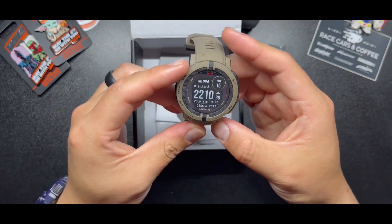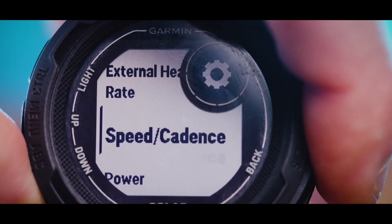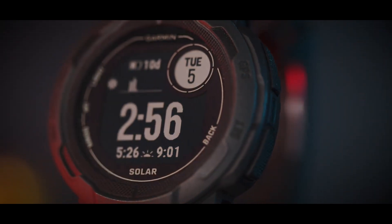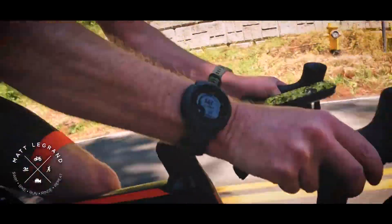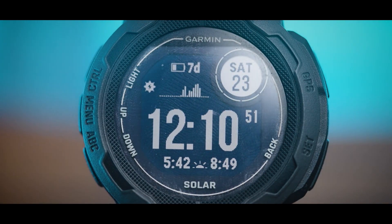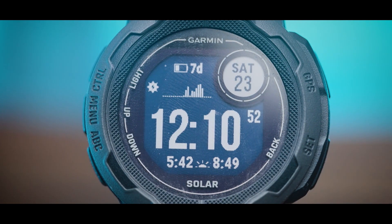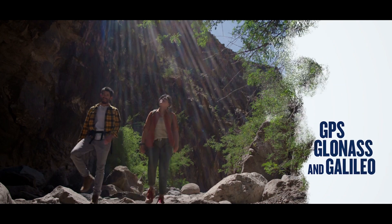On the other hand, the Instinct 2X solar is significantly larger than the Instinct 2 solar. Note that the 2X is only available in solar. If a larger size doesn't matter to you but battery life does, then the Instinct 2X solar is the watch for you. The gains in battery life are significant — up to 145 hours in GPS mode, assuming 3 hours per day outside in 50,000 lux conditions. The extra battery life is clutch if you're an ultramarathoner or thru-hiker.